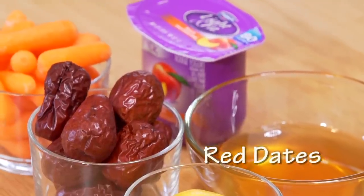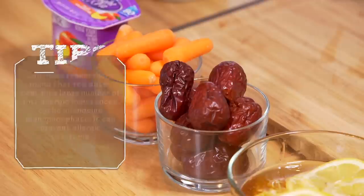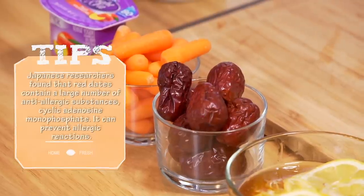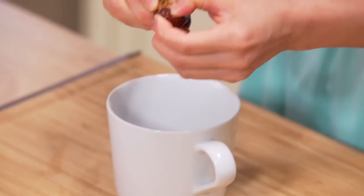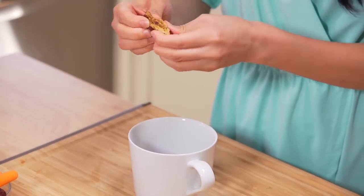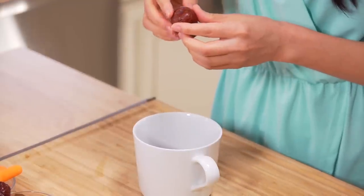Number two is red dates. Japanese researchers found that red dates contain a large amount of anti-allergic substances called cyclic adenosine monophosphate, which can help to prevent allergic reactions.